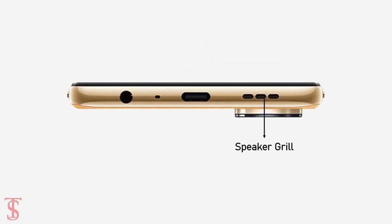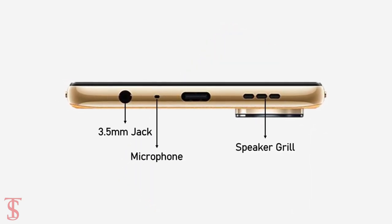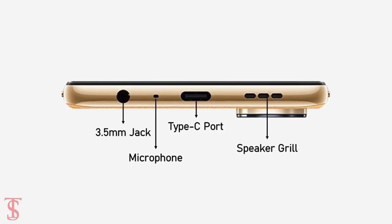The bottom of the phone houses a speaker grille, microphone, 3.5mm headphone jack, and a Type-C charging port.